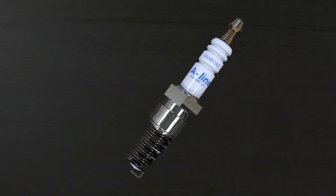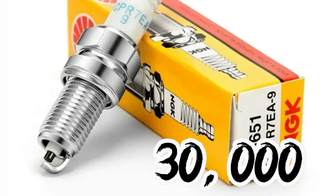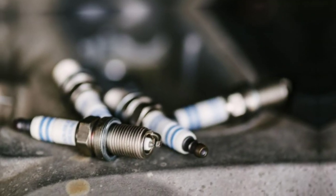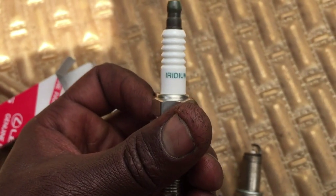Most manufacturers suggest getting new spark plugs installed every 30,000 miles, but you may be able to go up to 100,000 miles depending on the type of spark plugs your car has. For example, a copper spark plug won't last as long as a spark plug made of stronger materials, like platinum or iridium.